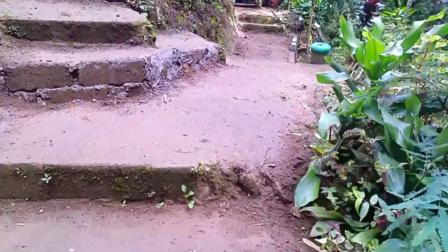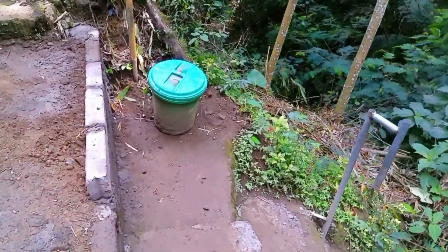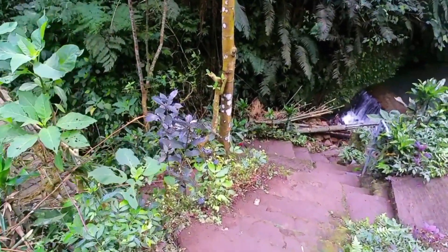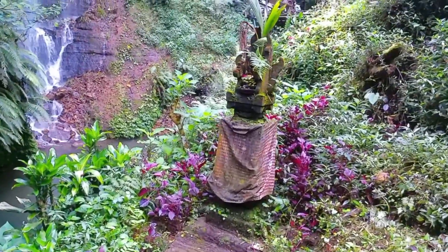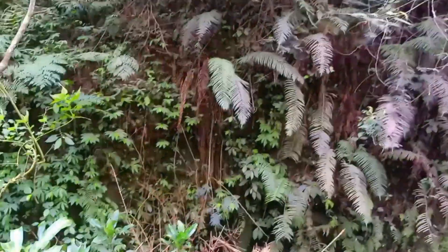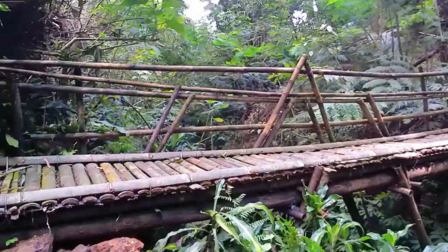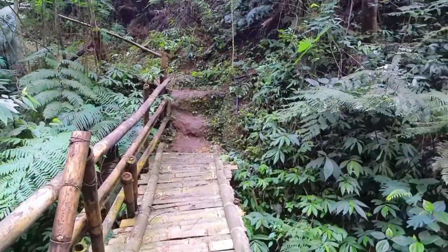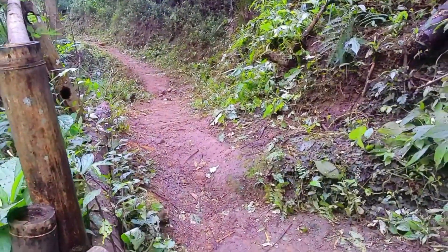It looks like stairs are going to be built here. There is also a small shrine on the side of the waterfall. The waterfall is over there, and to our left there is another access path — we are not sure whether it leads to another place or another waterfall, since we came straight down to this waterfall.